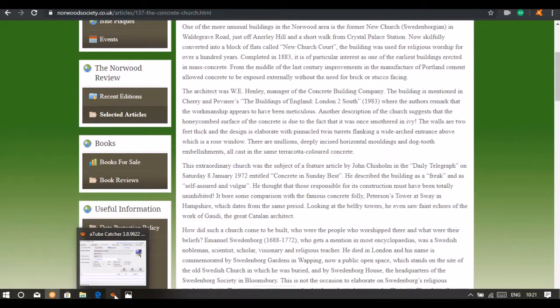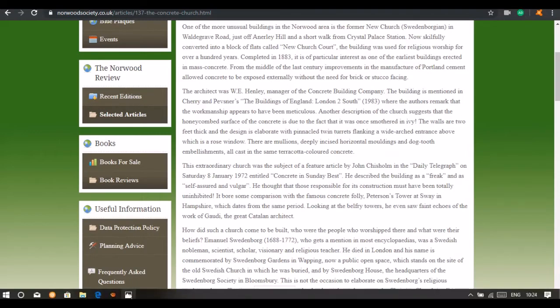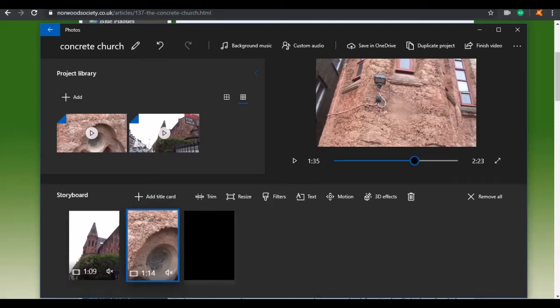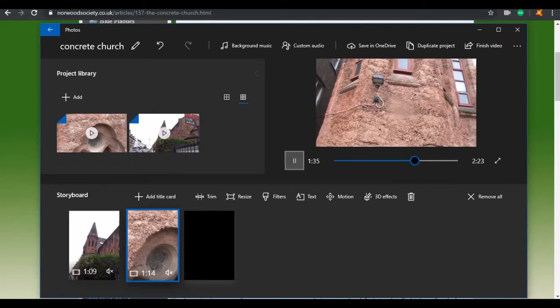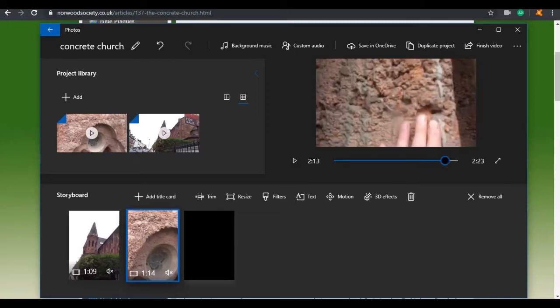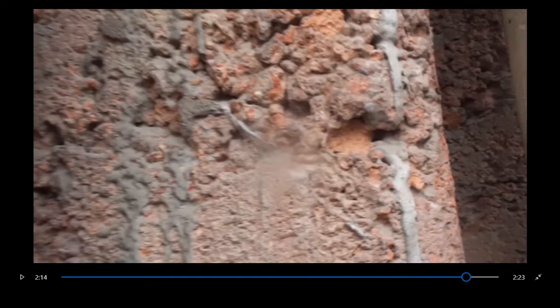I think what happened is that at the Great Exhibition, people came forward with all their new inventions and this guy was given this place to demonstrate his concrete. Apologies — my dog wanted to go out. So this guy covered this church with concrete, and he said he didn't need bricks or anything behind it, but it's quite obvious to me that this thing is pretty patched up — you can see how crapped up it is.